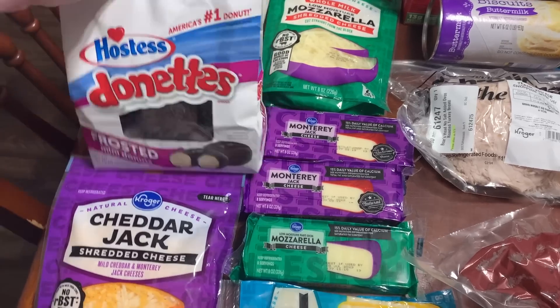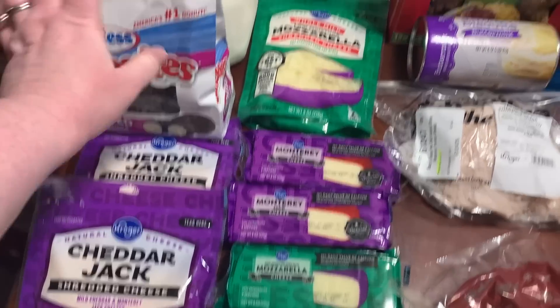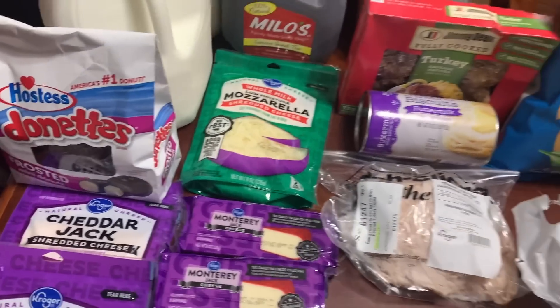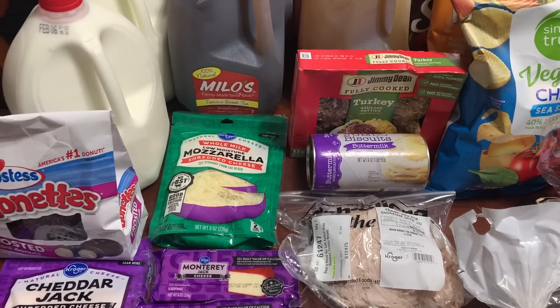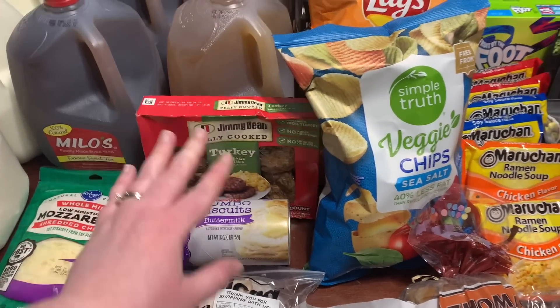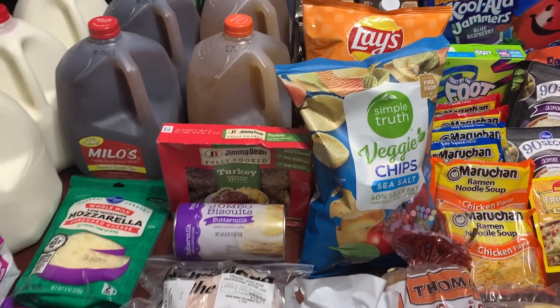$2.79 for the Hostess Donuts Frosted Chocolate Mini Donuts. Three gallons of whole milk at $3.89 a gallon. Two gallons of Milo's Sweet Tea at $3.79 a gallon, and two gallons of half sweet tea, half lemonade, also $3.79 a gallon.